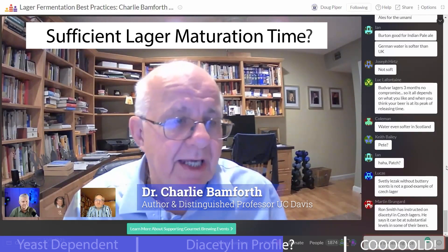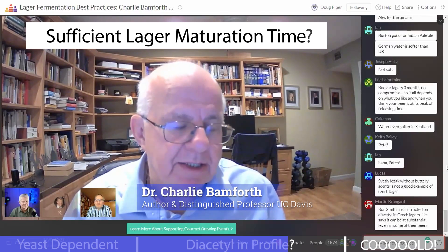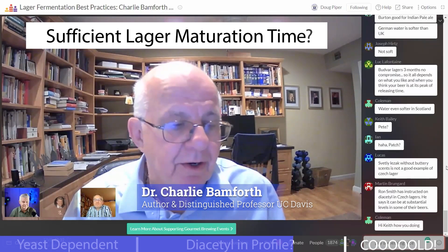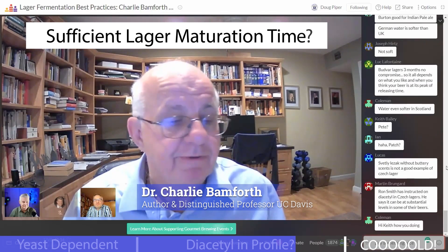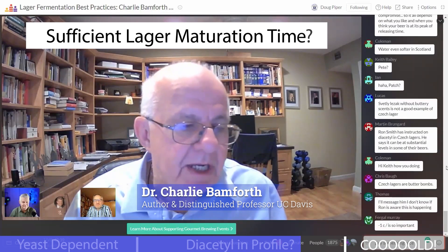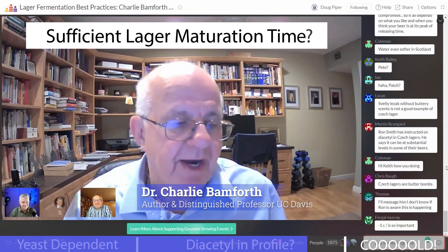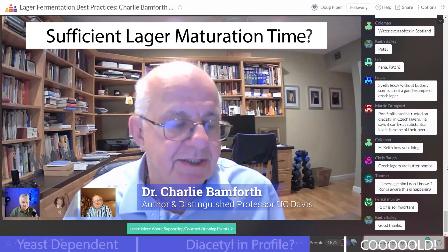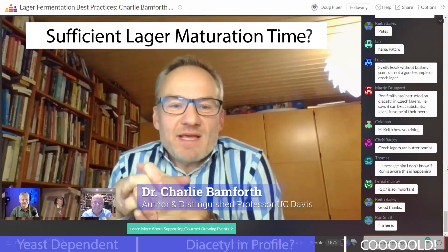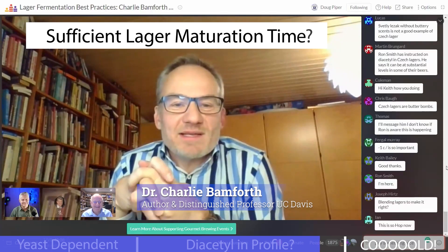So we did a study — one of the last things I did before I left UC Davis. We applied metabolomics to look at changes taking place in materials in the beer on prolonged storage, and we couldn't find any significant changes. People talk about releasing amino acids and nucleotides and so on, but we couldn't find any evidence for changes taking place.